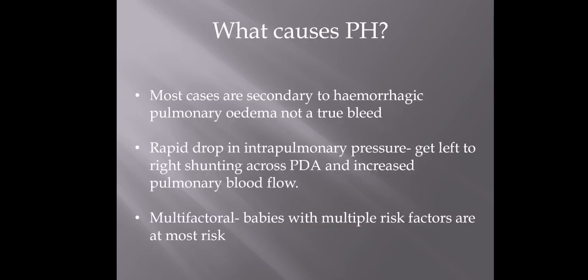What causes pulmonary hemorrhage? Mostly it's actually secondary to when babies are overloaded and they've got pulmonary edema. You don't tend to get true bleeds, which is what people tend to think. So it's one of the reasons we need to be really careful not to overload babies. It's usually caused by a rapid drop in intrapulmonary pressure — if you get left-to-right shunting. Babies that have a PDA can be affected because you've got increased blood flow going to the lungs. Essentially it's quite multifactorial — babies with lots of different risk factors are more likely to have it, and it accumulates.